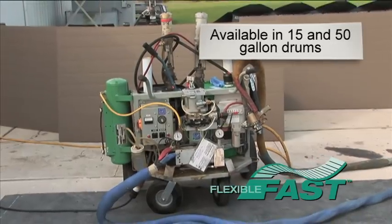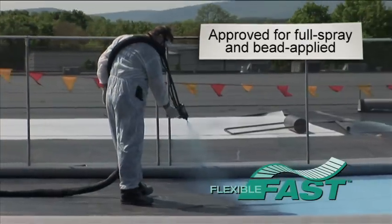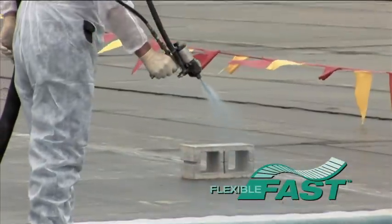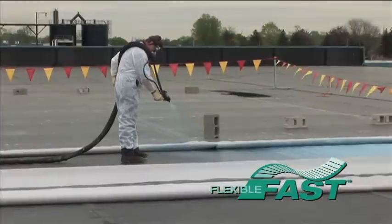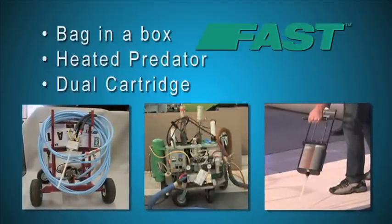Flexible Fast is available in 15 and 50-gallon drums for use in heated predator rigs and approved for both full spray and bead-applied applications. Additional packaging methods will be available from Carlyle Syntec in the near future. Of course, our tried and true Fast Adhesive is still available in a wide variety of dispensing methods.